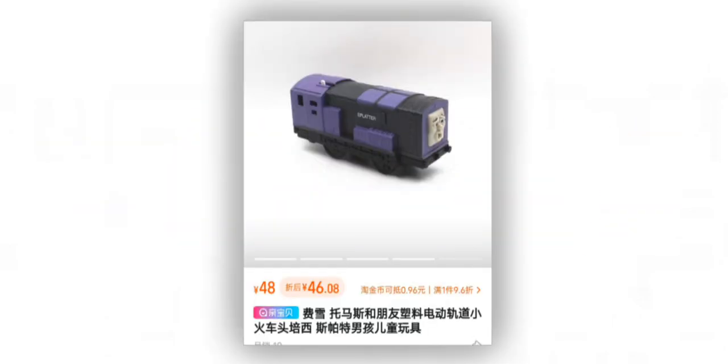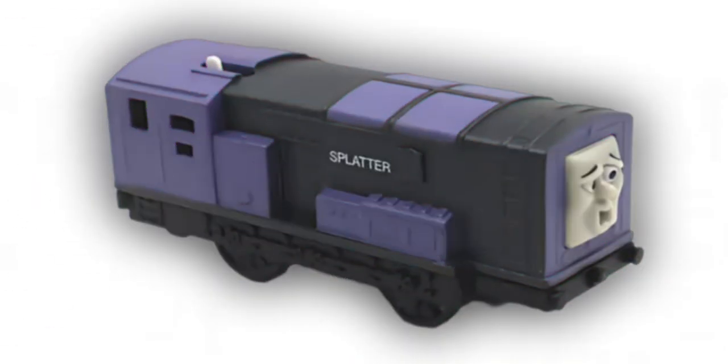UNTIL TODAY. On some random website, a Fisher-Price flat-drive type unit Splatter has been unveiled.